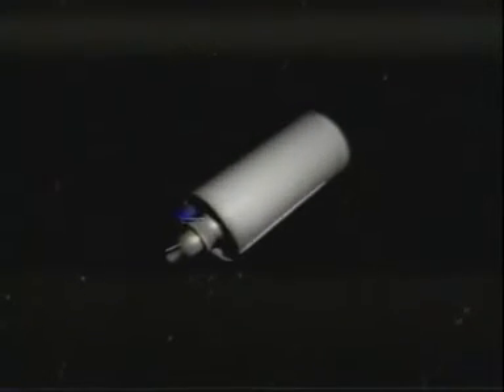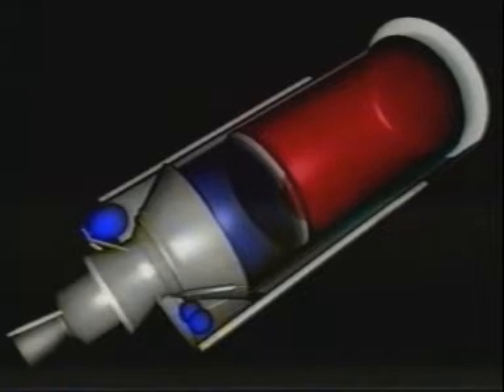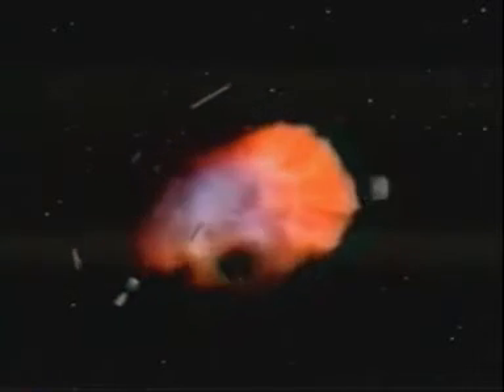Two events are believed to have been collisions. Explosions are mainly caused by onboard energy sources, either due to a pressure build-up in propellant tanks, battery explosions, or the ignition of hypergolic fuels. Each explosion creates thousands of small objects.